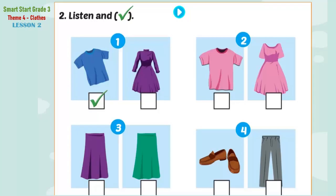B. 2. Listen and tick the box. Look at the pictures. Listen. There is one example.